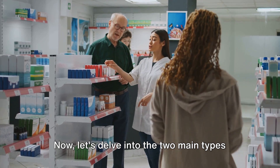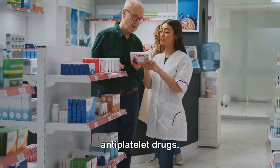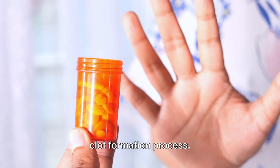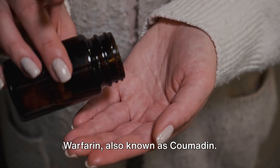Let's delve into the two main types of blood thinners: anticoagulants and antiplatelet drugs. First up, anticoagulants — the chemical warriors that interfere with the body's clot formation process. So how do they work?